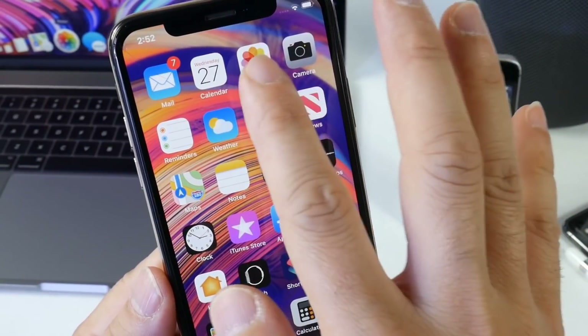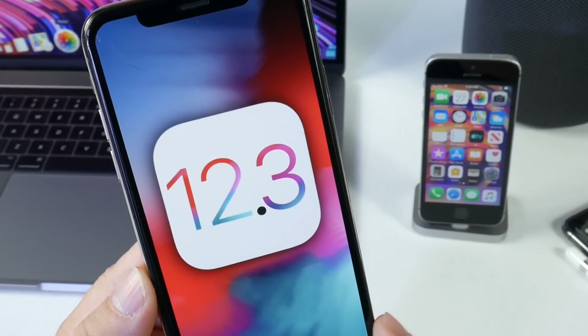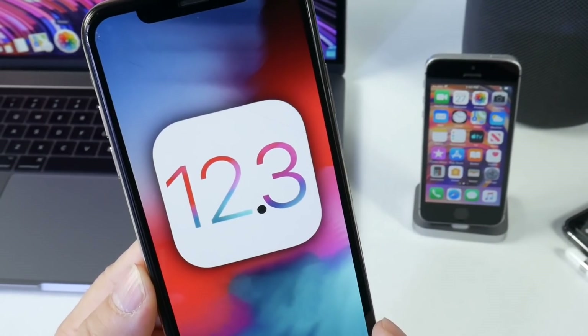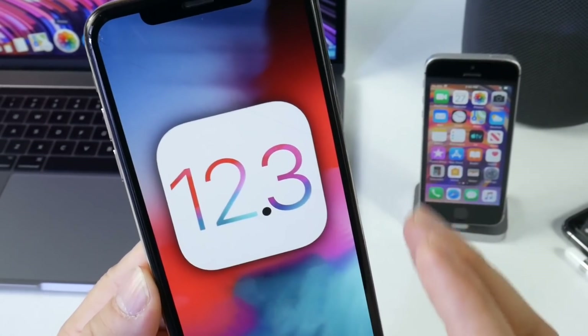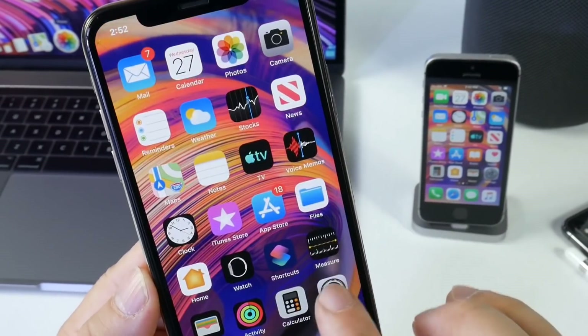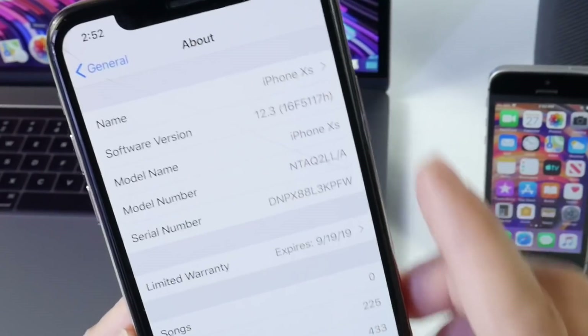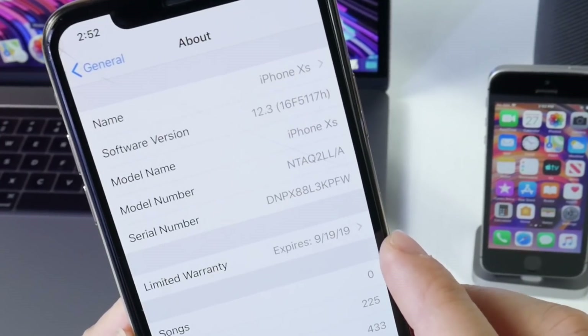Today Apple has officially released iOS 12.3 beta 1 to registered developers and public beta testers. You'll most likely see this beta later this afternoon or tomorrow at the latest. The current build number for this software is 16F5117H.